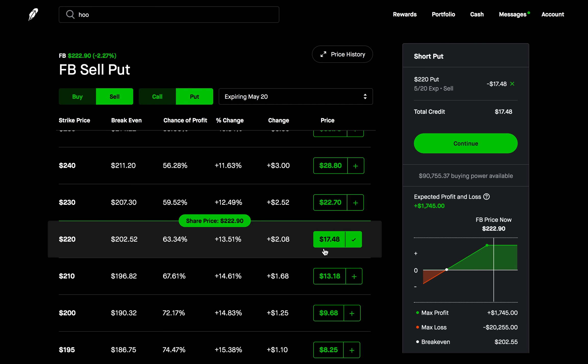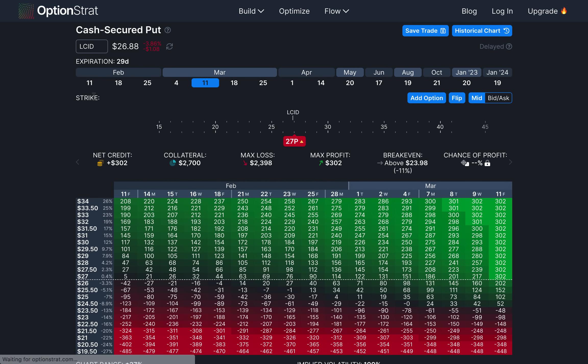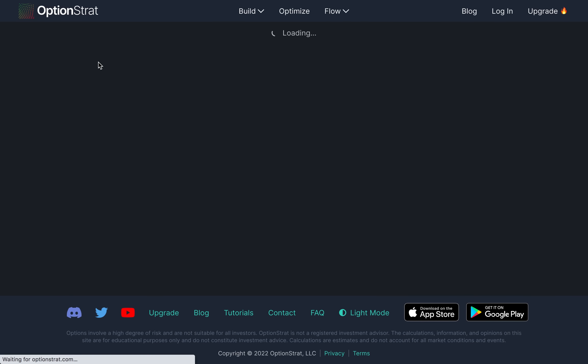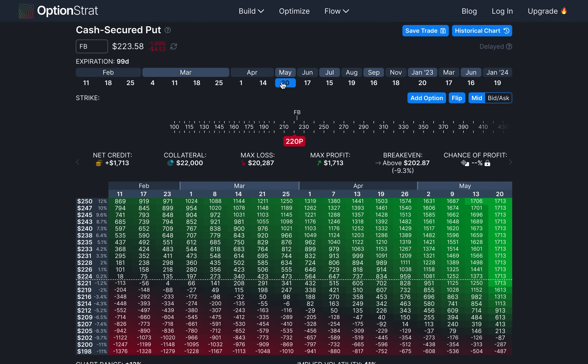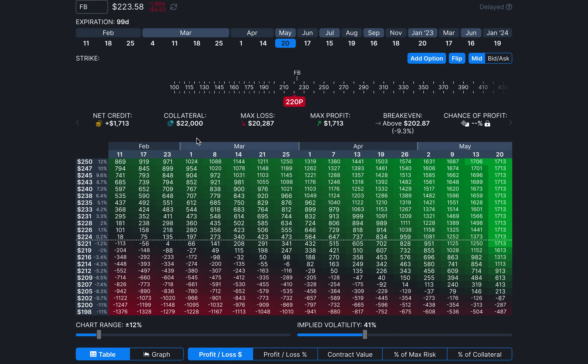Let's take a look visually at what this looks like on OptionStrat. We go to build and select cash secured put. Using ticker symbol FB, we chose May 20th as the expiration to collect more premium, and the $220 strike because that's the lowest we think Facebook will be. After selling that put, we get a credit of over $1,700, the collateral required is $22,000 — since we might have to buy 100 shares at $220 — and we can see our max loss if Facebook goes to zero. Just by looking at this, we can already see the big problem with a cash secured put.